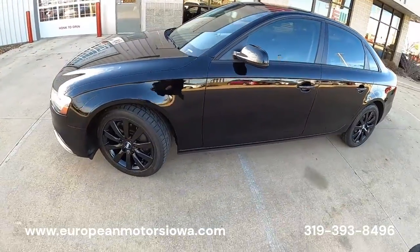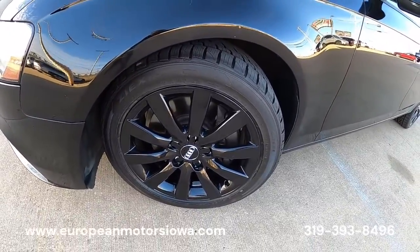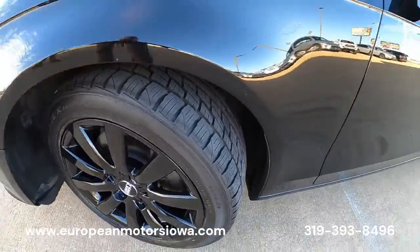It's got the gloss black factory wheels — those are freshly powder coated — with a good set of all-season tires on all four corners.